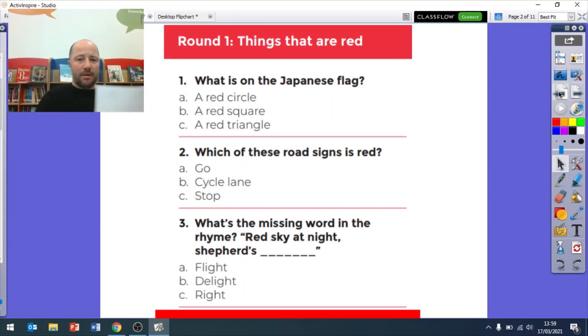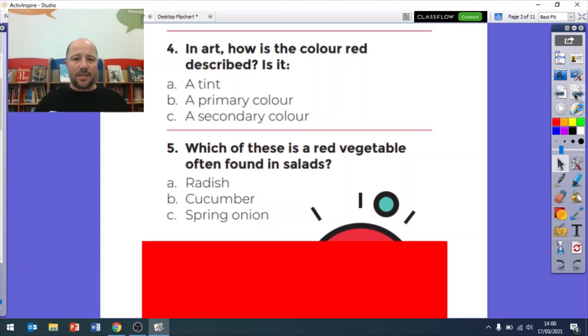Let's go over the answers. Question one: what is on the Japanese flag? It was A, a red circle. Question two: which of these road signs is red? It was C, stop. Question three: the missing word in the rhyme was 'red sky at night, shepherd's delight', so that was B. In art, how is the color red described? It is B, a primary color. Question five: which is a red vegetable often found in salads? It was A, radish. So question four was B and question five was A.